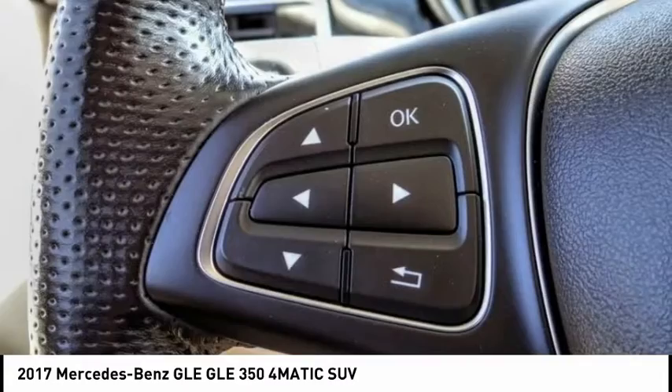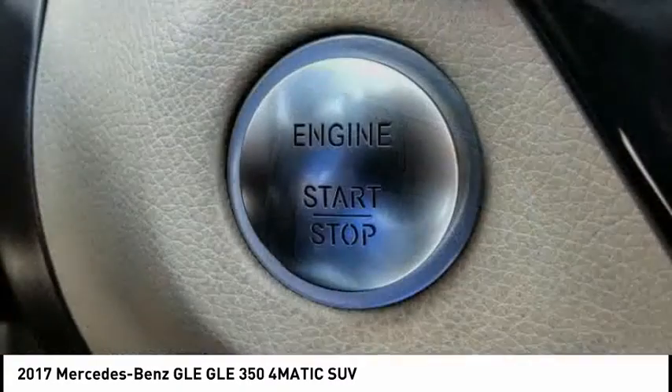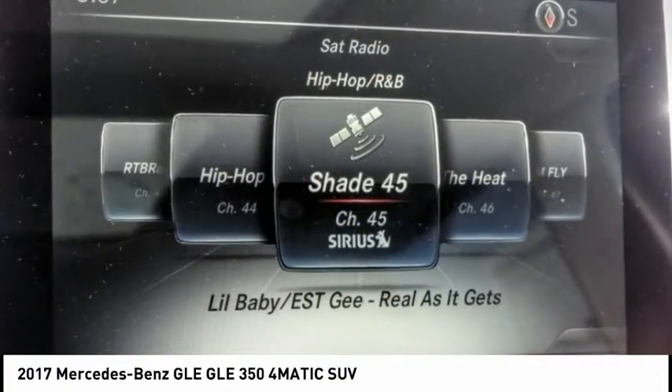It comes with beautiful, serene-looking interiors and a command system that is close by to access every setting under the sun. This vehicle has less than 30,000 miles.